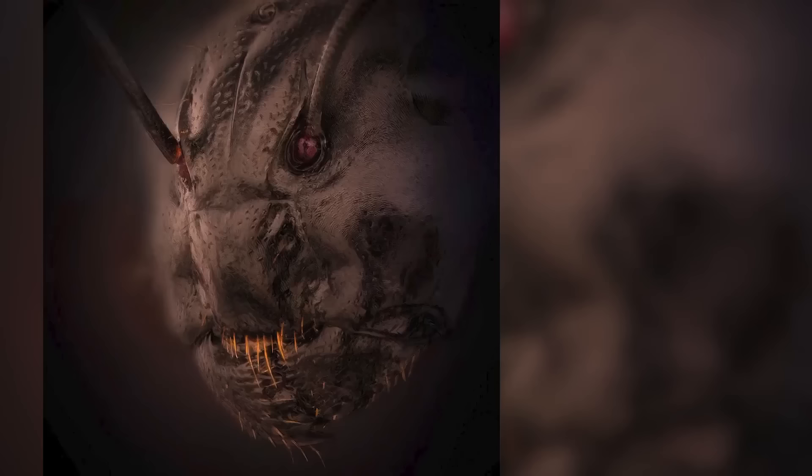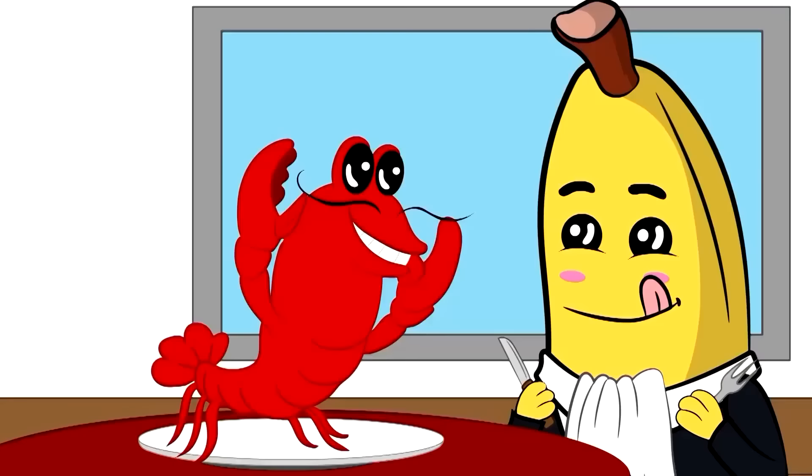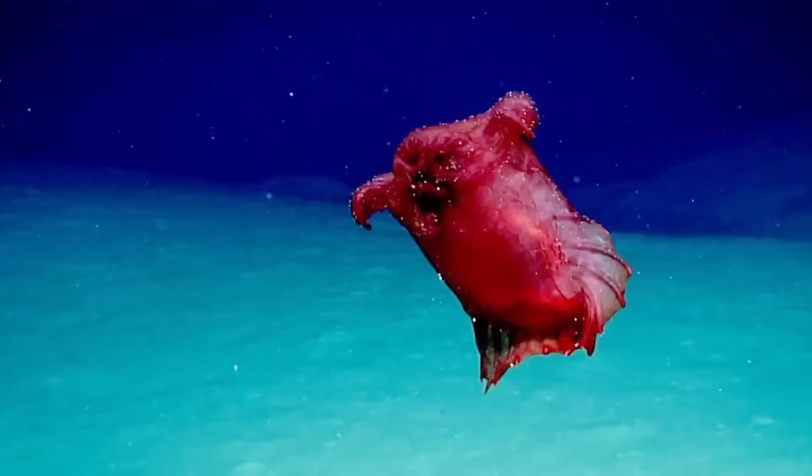Just imagine being a smaller insect and staring up at that face. Not only is it a scary super-magnified image, but that ant looks really angry about something, doesn't it?